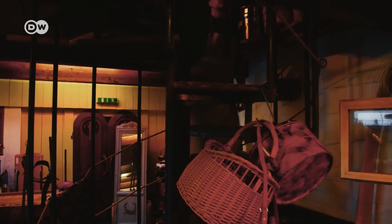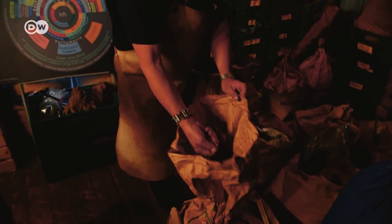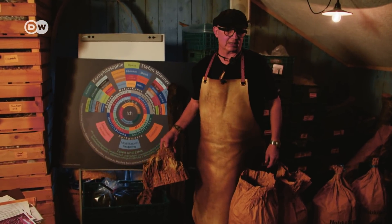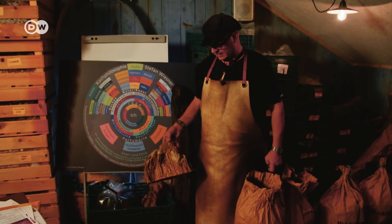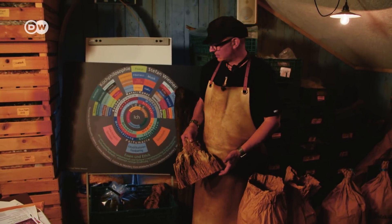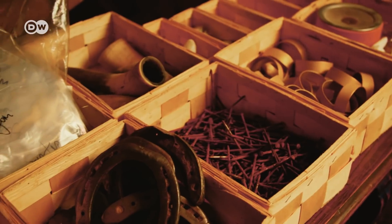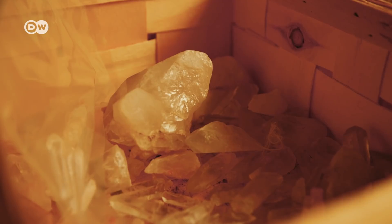He works his magic in an old barn — this is where Wiesner stores his ingredients. Some pine bark here dates back to the Stone Age, 14,000 years old, found in a prehistoric forest buried in loam, and is used to smoke ingredients. He also finds a use for rusty nails, horseshoes, and even stones.